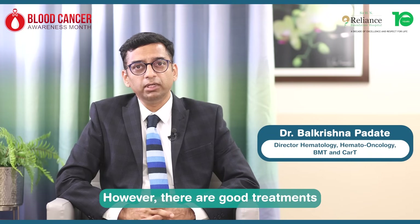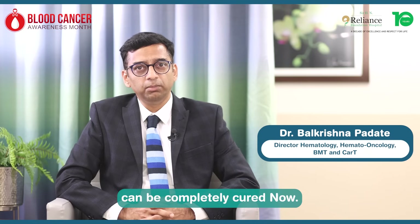However, there are good treatments for acute leukemias, and with the availability of bone marrow transplant and CAR-T therapy, the majority of these patients can be completely cured now.